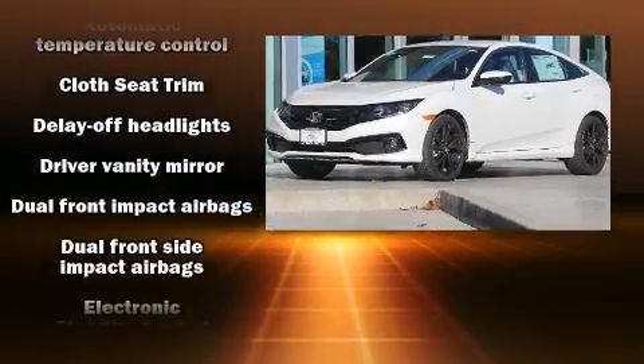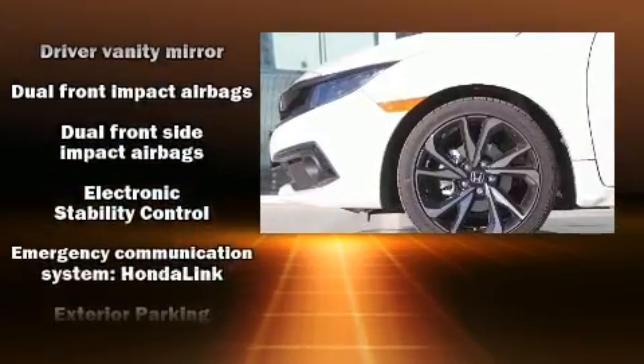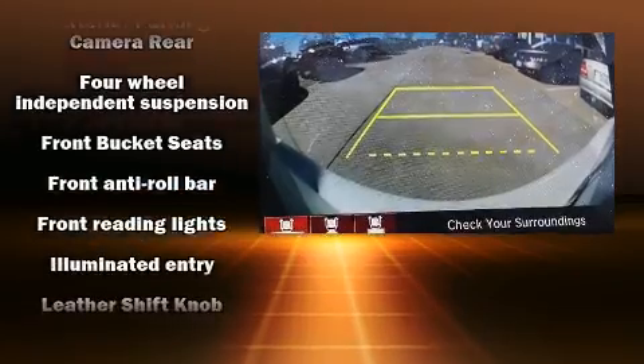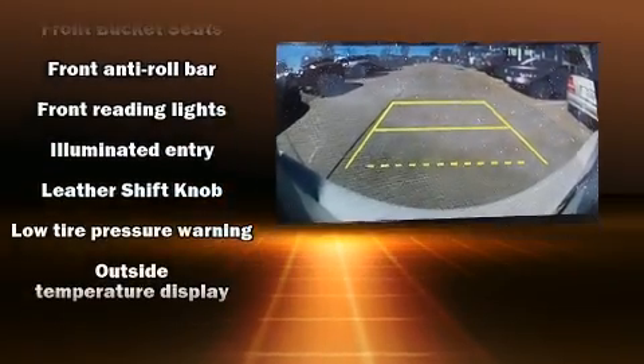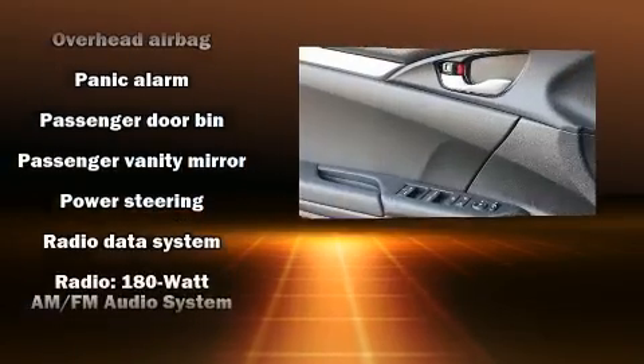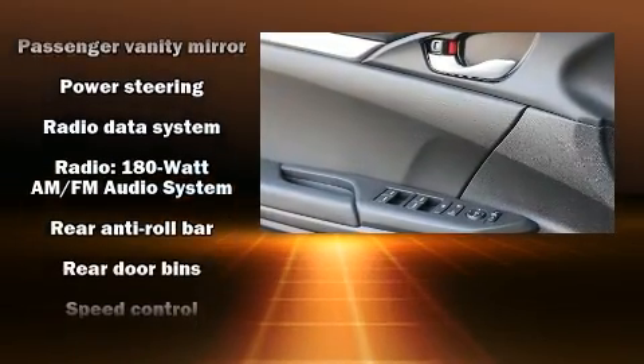Honda ensures the safety and security of its passengers with equipment such as dual front-impact airbags with occupant-sensing airbag, head curtain airbags, traction control, brake assist, a security system, an emergency communication system, and four-wheel disc brakes with ABS.